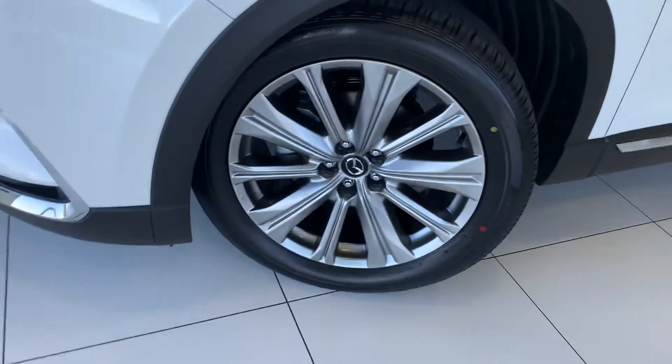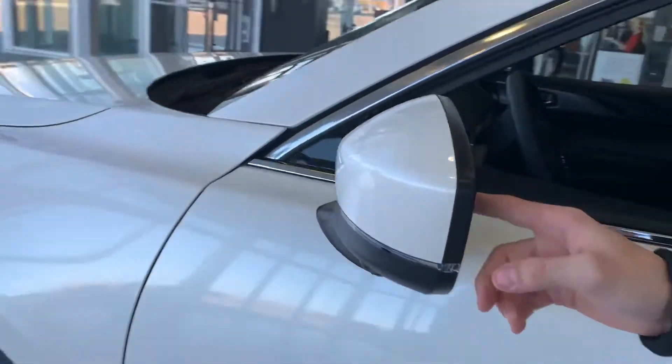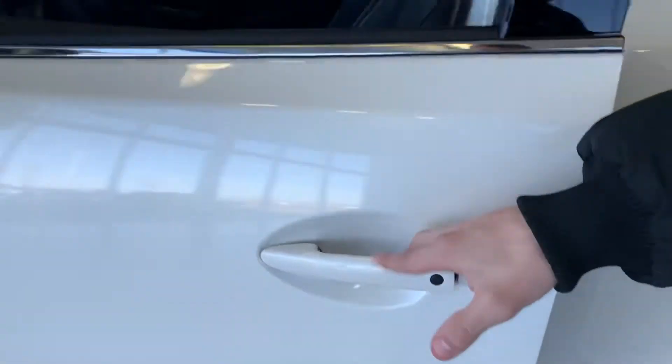You also get your big alloy wheels from the side. You get breakaway mirrors with your blind spot monitoring. You get keyless entry on your door handle here.